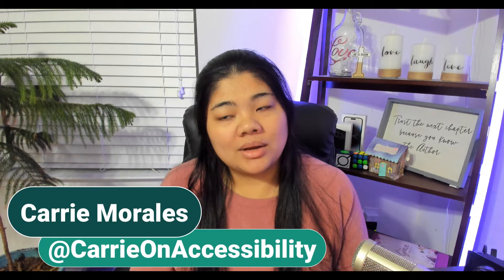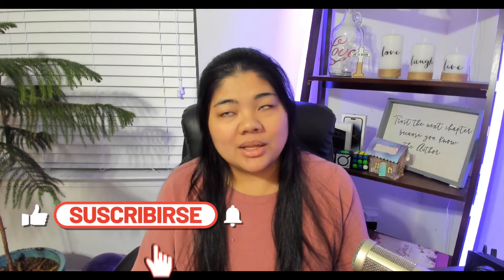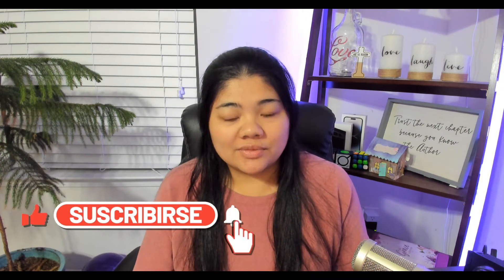Hi, I'm Carrie Ann Accessibility and I talk about technology and accessibility. If you're interested in that type of video, hit the subscribe button and the bell so you can stay up to date on the latest videos.